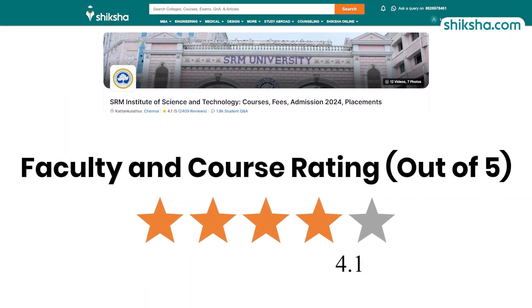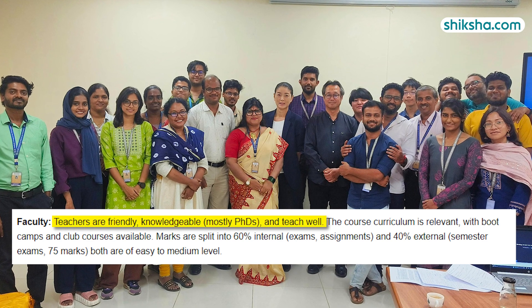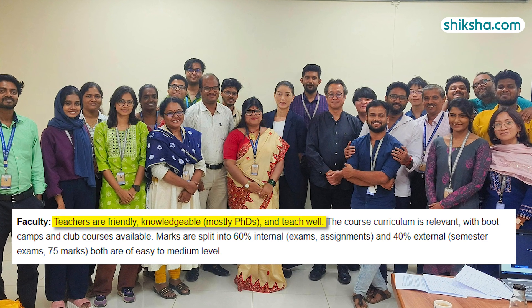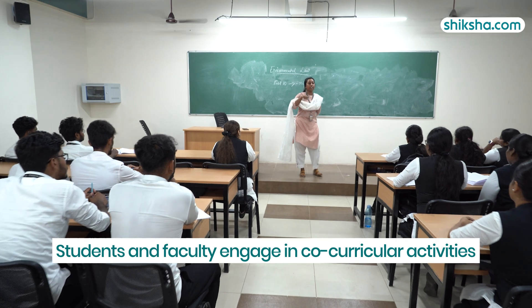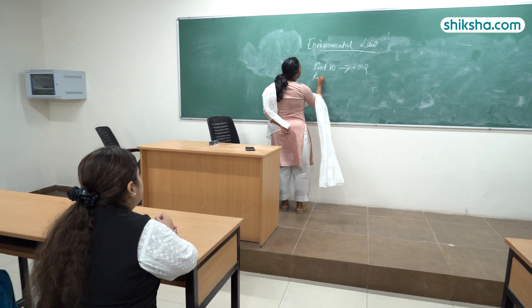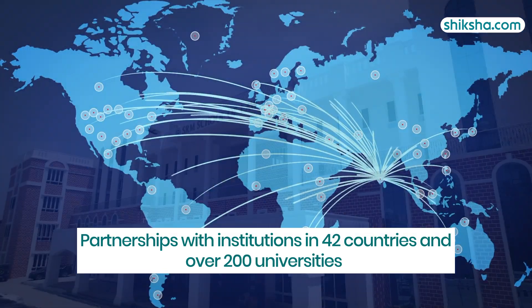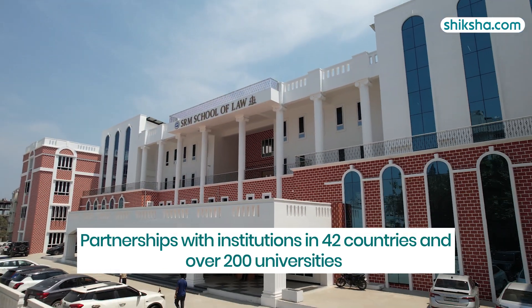Moving to the 4.1-star rated faculty and course: students appreciate the faculty for their qualifications, as most hold PhDs, and for being supportive and helpful. Both students and faculty are actively involved in co-curricular activities, fostering a collaborative and engaging campus environment. SRM IST also has partnerships with institutions in 42 countries and over 200 universities for academic and exchange programs.